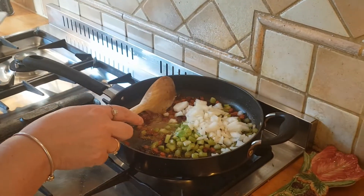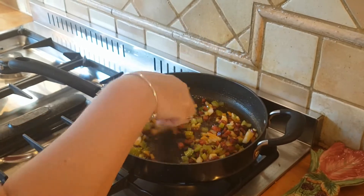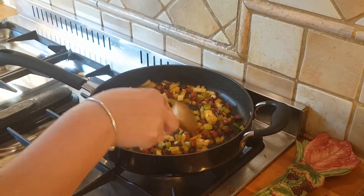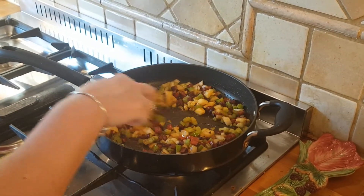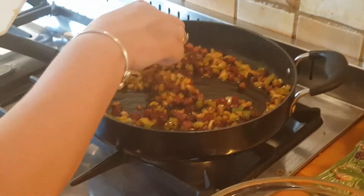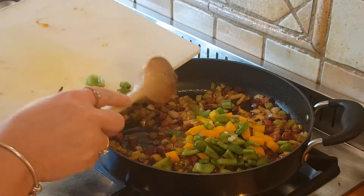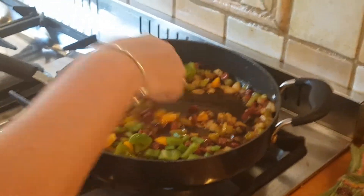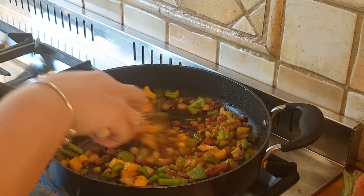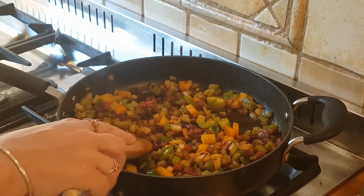We've now got chorizo, garlic, onion, and celery all cooking together. Just a couple of minutes to let those flavors develop and the onion and celery start to soften, then we'll get the peppers in before finally adding the rice and stock. The onions are just starting to soften — I'm adding the two peppers now. Remember, any two colors of pepper will work; I just happen to have yellow and green. Give it a good stir to get it all coated in that garlicky, paprika seasoning from the garlic paste and the oil releasing from the chorizo.